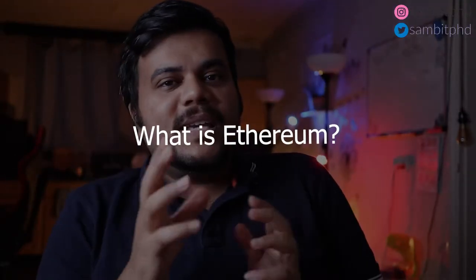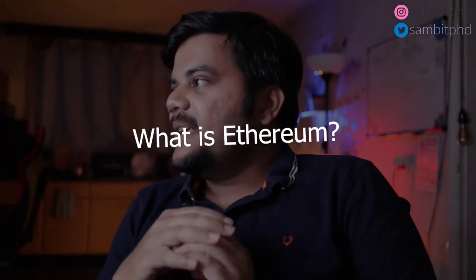If you go to Wikipedia, the first line will tell you that Ethereum is a decentralized open-source blockchain with smart contract functionality. The native cryptocurrency in Ethereum is called Ether, and it is the largest cryptocurrency after Bitcoin in terms of market capitalization. Ethereum is also the most used blockchain.